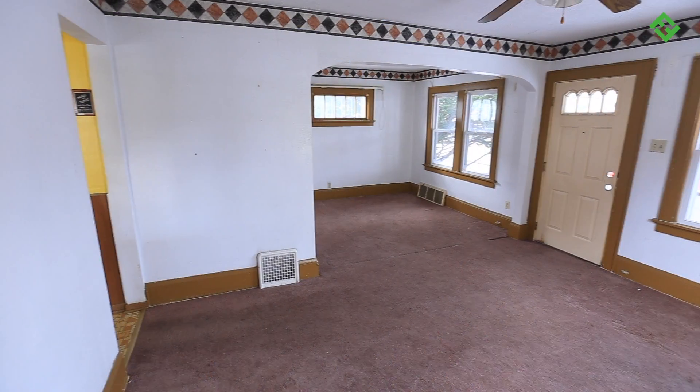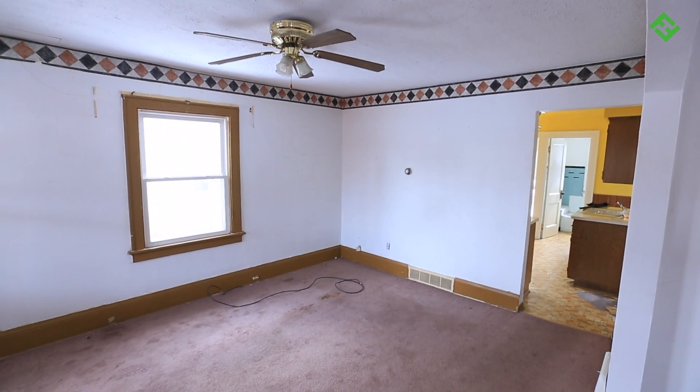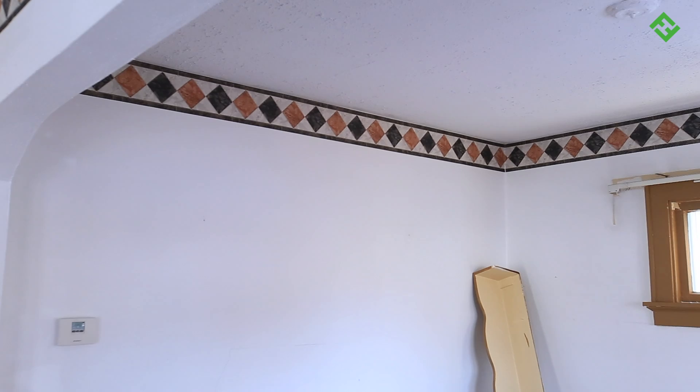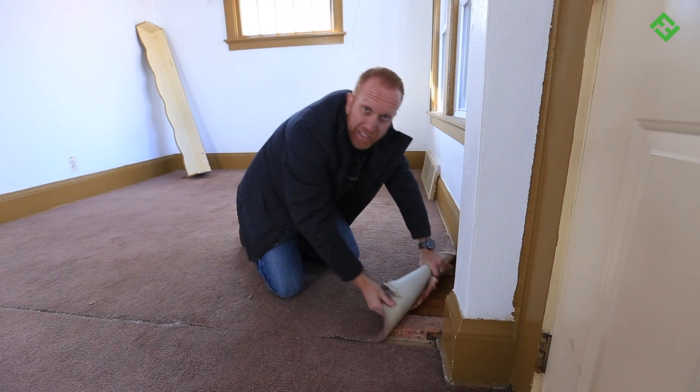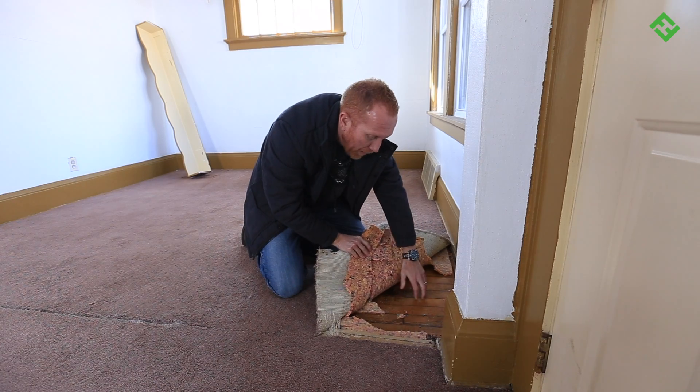The family room and dining room area are spacious and bright, so we don't need to do much in here. We'll paint the walls, base and trim, and get rid of that awful wallpaper border. And check this out — underneath this carpet, these are hardwood floors, the original maple floors.